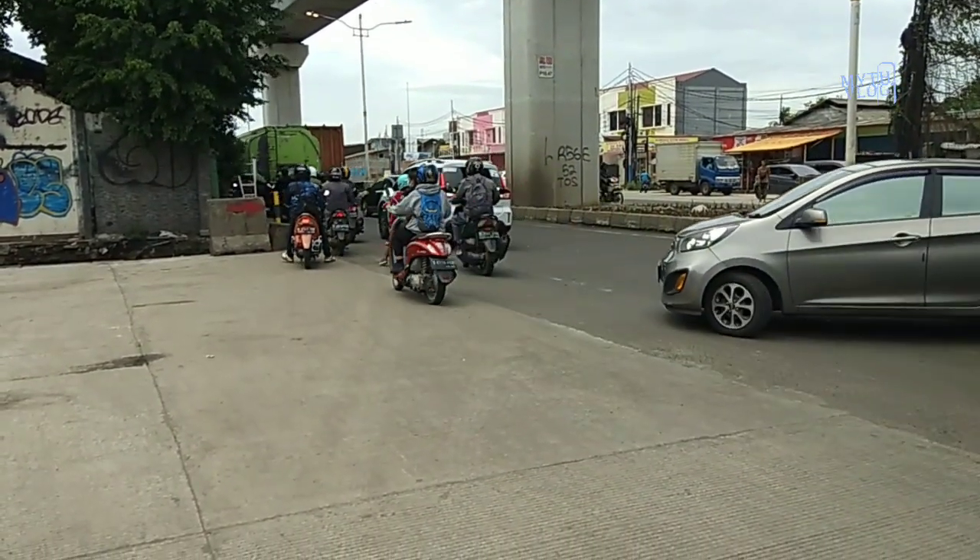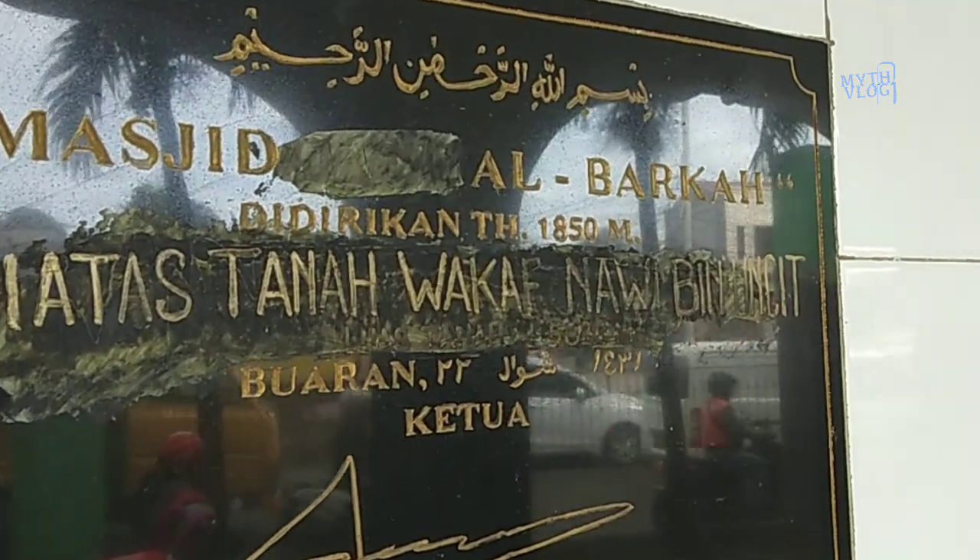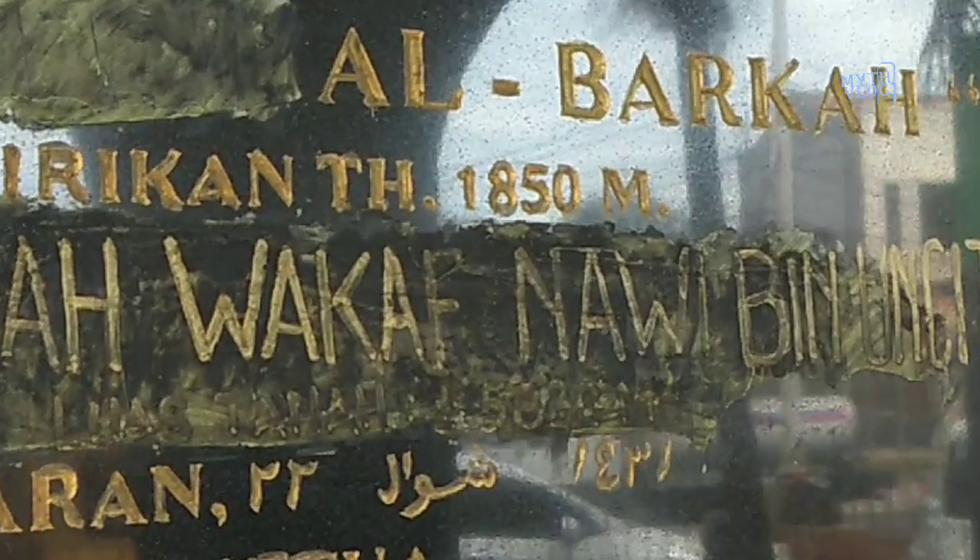Masjid ini sudah berumur 150 tahun lebih, dan didirikan oleh seorang ulama besar pada zamannya yang bernama Kumpirid.